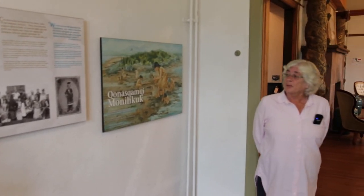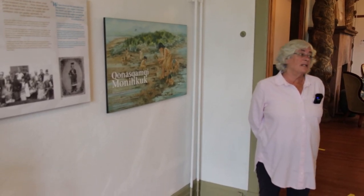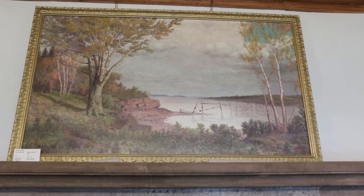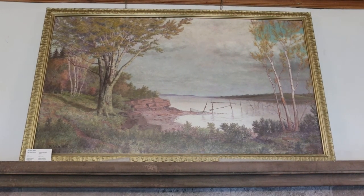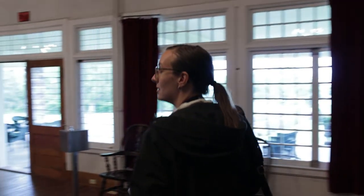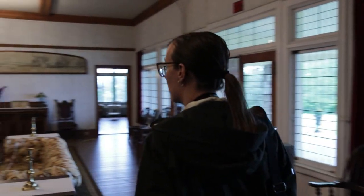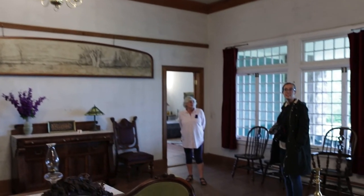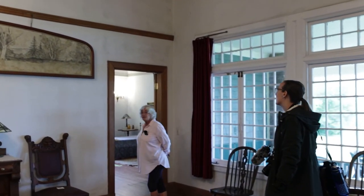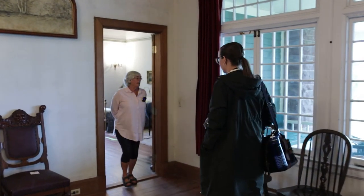The Passamaquoddy people have since moved to the United States — they're just over by Eastport, Maine, where they have a reservation. William Van Horn's bedroom is also on this floor. He slept close to the front door so he wouldn't wake the rest of the family if he got up in the middle of the night to paint. All the paintings in his bedroom room are original Van Horn works.